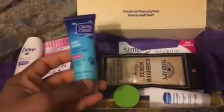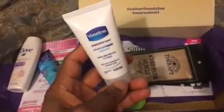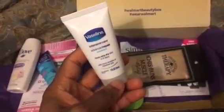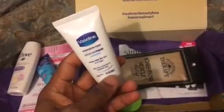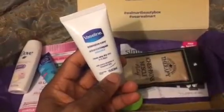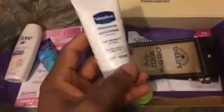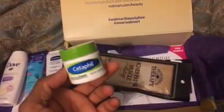I got this one in a previous box — the Vaseline Intensive Care Advanced Repair unscented body lotion. It says it heals very dry skin in five days, has micro-droplets of Vaseline jelly, and it's four ounces. The great thing about all these samples is they're travel size, so you can put them in any of your purses when you're traveling.